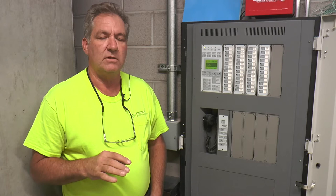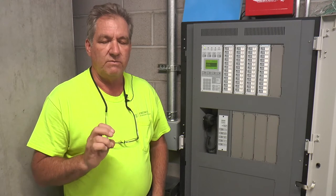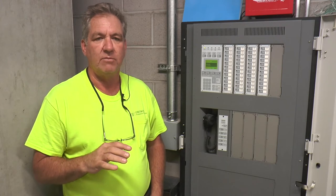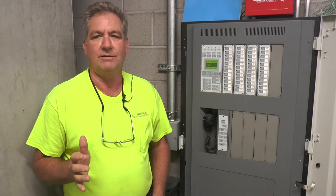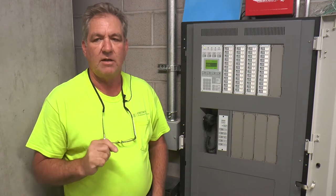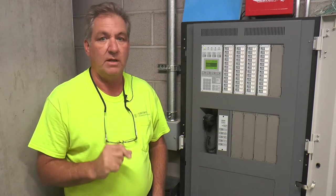There are heat detectors in the elevator lobbies per the new high-rise code — they want to know if there's flames in the elevator. The smoke will go off before the heat detector anyway. But by code, you'll get a supervisory alarm if that elevator lobby reaches 90°F or above. When it hits 135°F, you'll get an alarm from that heat detector.